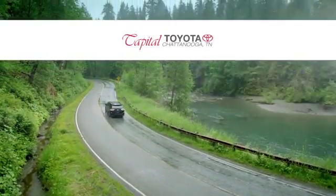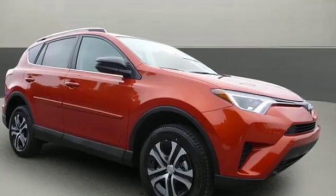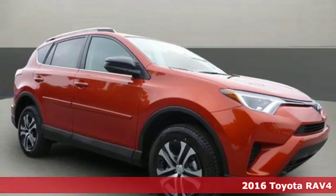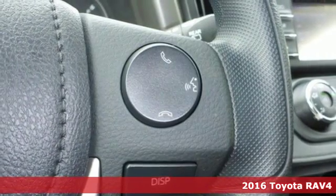Check out Capital Toyota. Stop into our beautiful, newly remodeled facility today. It's a 2016 Toyota RAV4. Embrace the freedom this RAV4 provides with smart performance and versatile space.